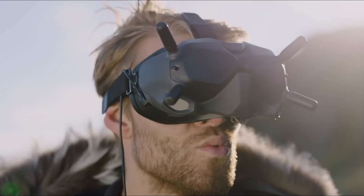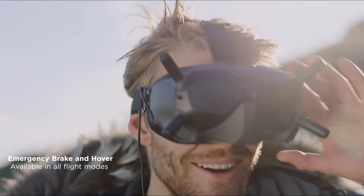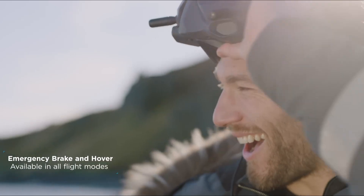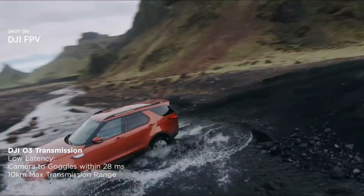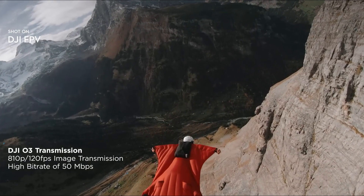DJI has pushed the boundaries of first-person flying again, and this drone is all about giving you more control and better visuals in the air. Whether you're racing through the trees or filming epic cinematic shots, the FPV2 promises a smoother, more immersive ride.